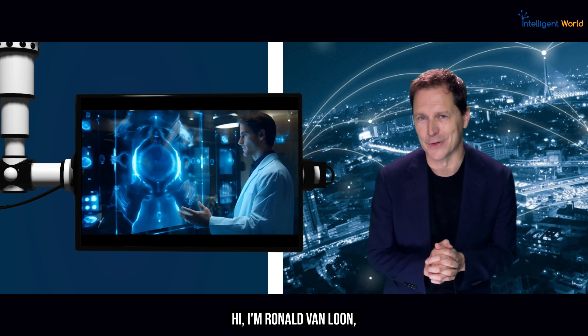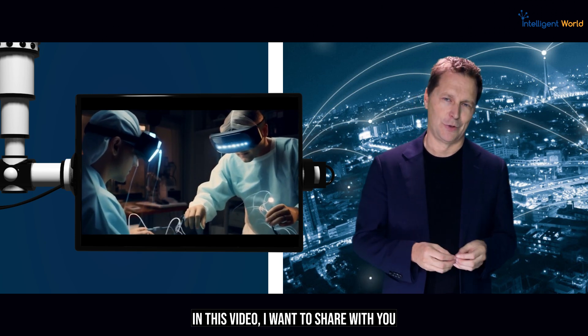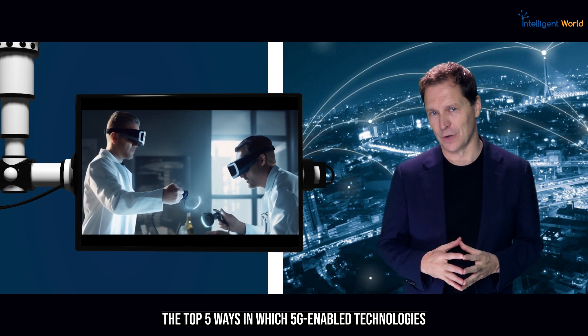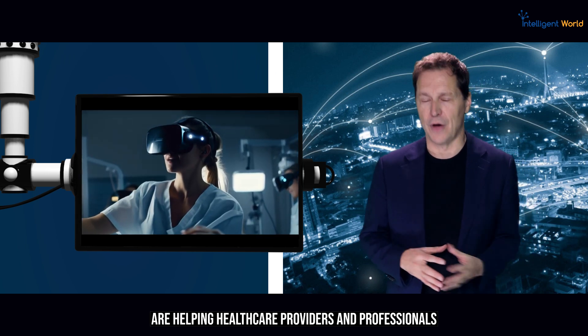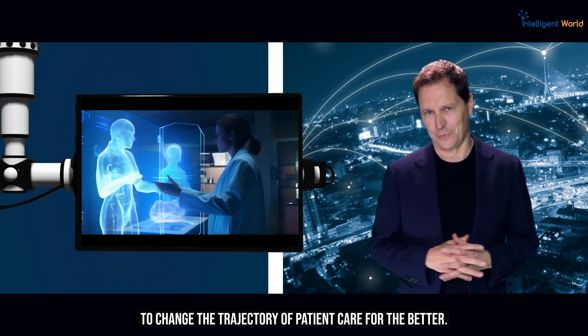I'm Ronald van Loon, and I'm a T-Mobile for Business partner. In this video, I want to share with you the top 5 ways in which 5G-enabled technologies are helping healthcare providers and professionals change the trajectory of patient care for the better.